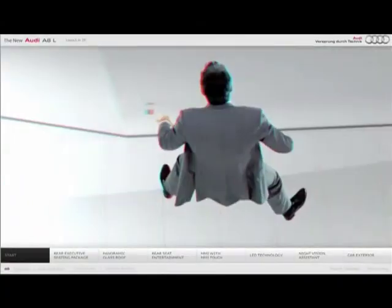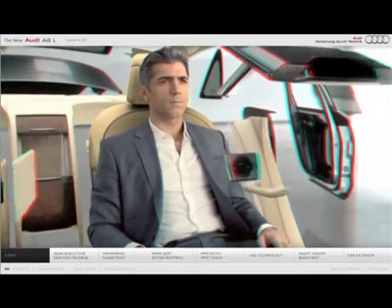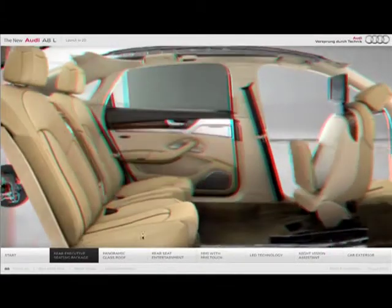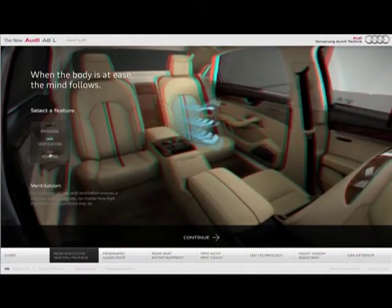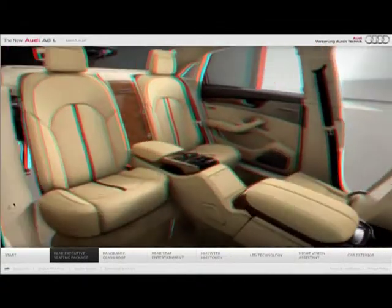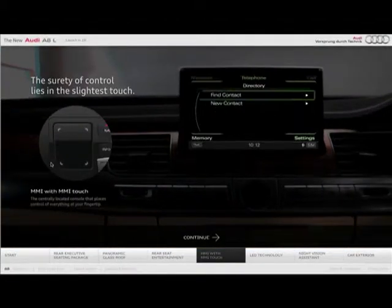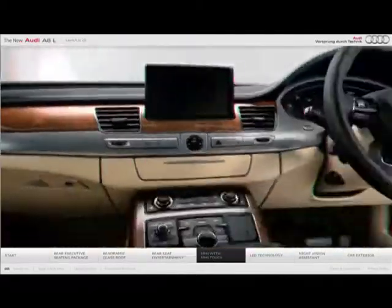On the website, the user could either sit back and enjoy the film in its entirety and then continue to explore the car, or, if they wished, could click on any feature of the car being showcased in the film and explore it further. And when done exploring the feature, they could come back and continue with the film where they had left off. In essence, the website gave the user the ability to go from enjoying a film to exploring a feature within it almost seamlessly.